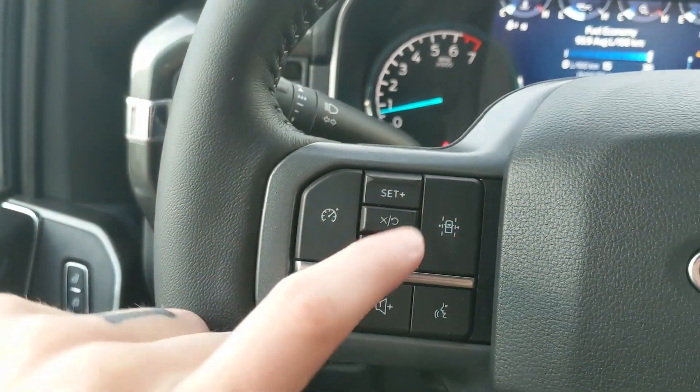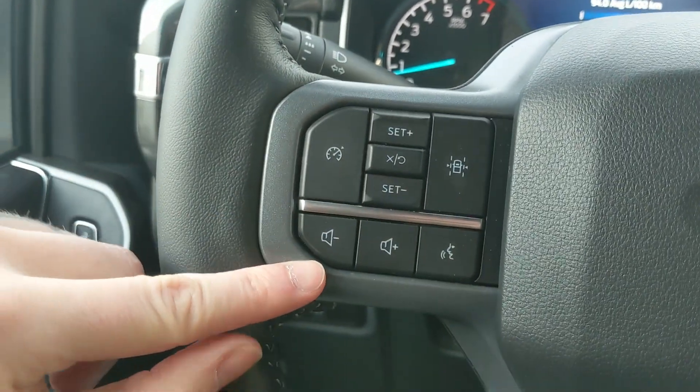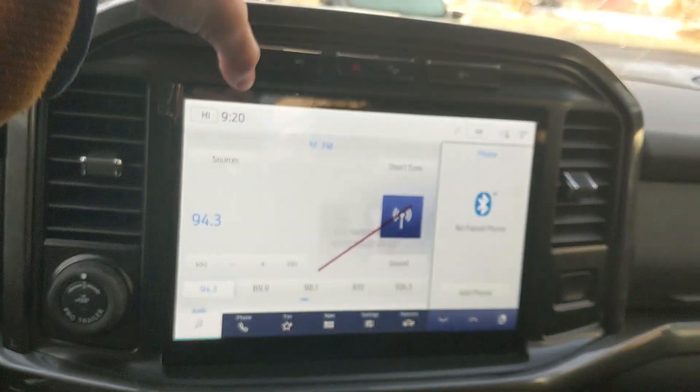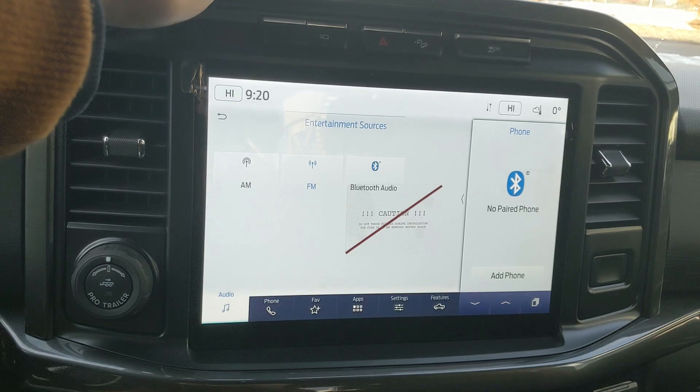Moving on to the left, you have your cruise controls with your lane-keeping system and your hands-free phone and radio controls along the bottom. Moving on to your center, your infotainment screen which is radio and Bluetooth capable.